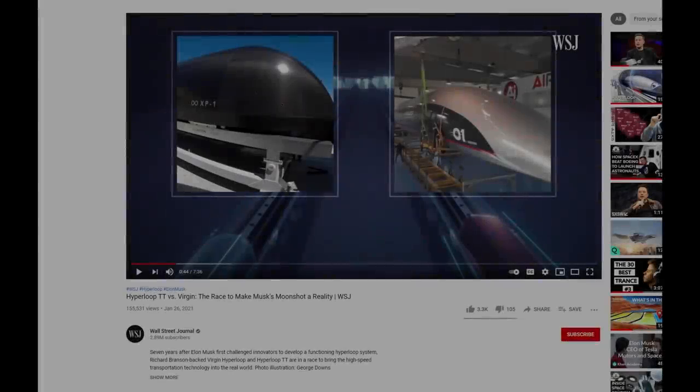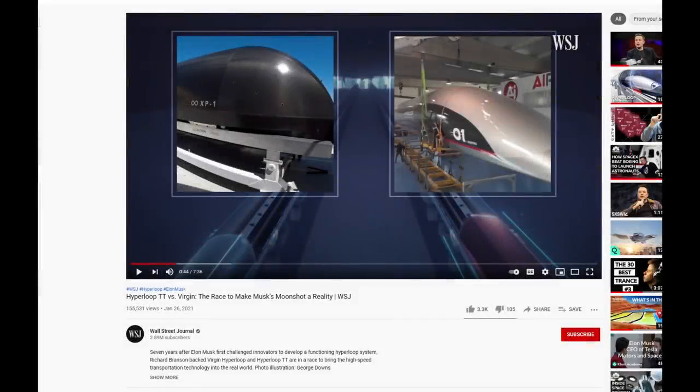Yes, welcome to the world of Hyperloop TT, which according to the Wall Street Journal just a month or two ago is one of the world leaders in Hyperloop technology.